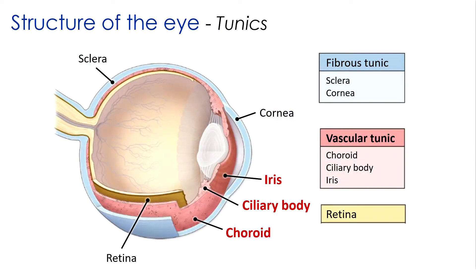The vascular tunic contains numerous blood vessels and the intrinsic eye muscles that move the lens and change the shape of the pupil. From anterior to posterior, there is the iris, the ciliary body, and the choroid.